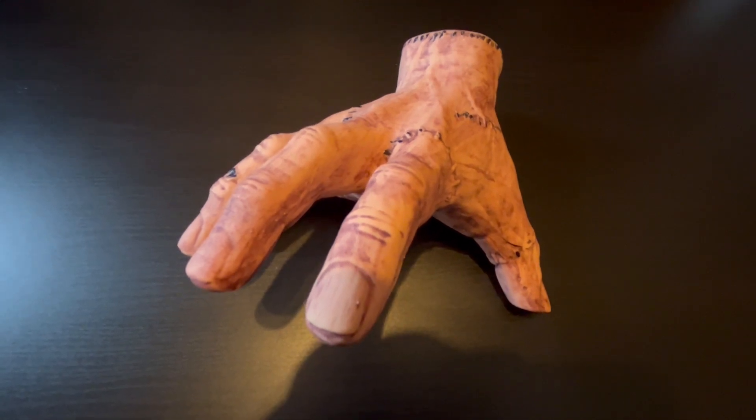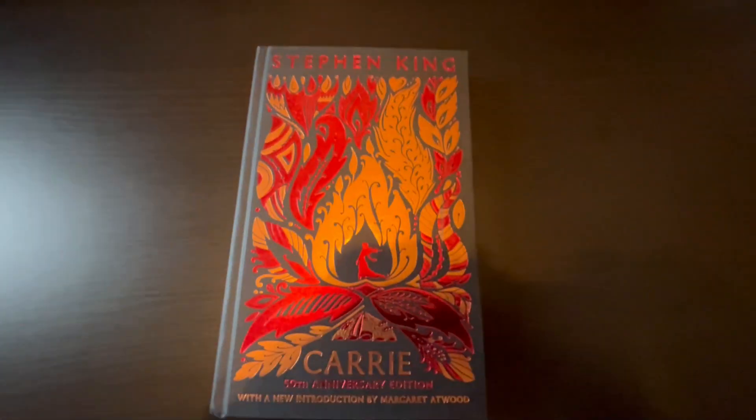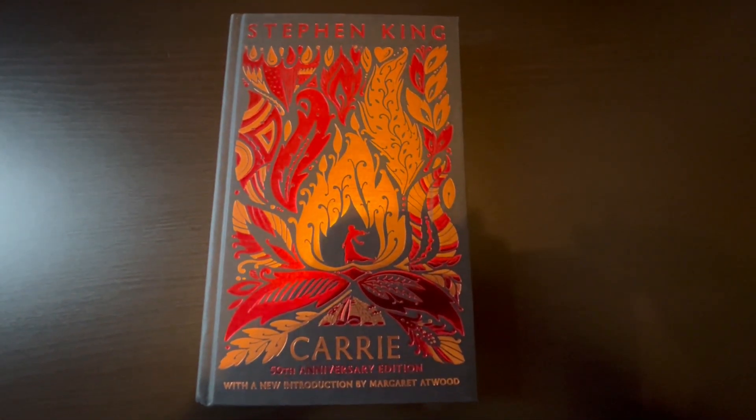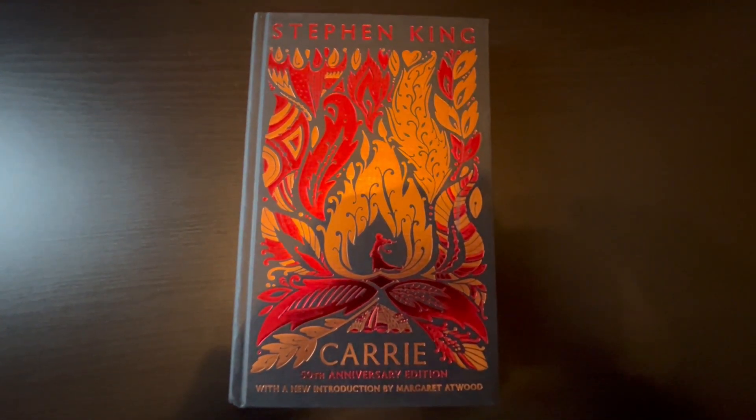Hello and welcome to another video. Thing says hi. But more importantly, we have the 50th anniversary edition of Carrie by Stephen King.